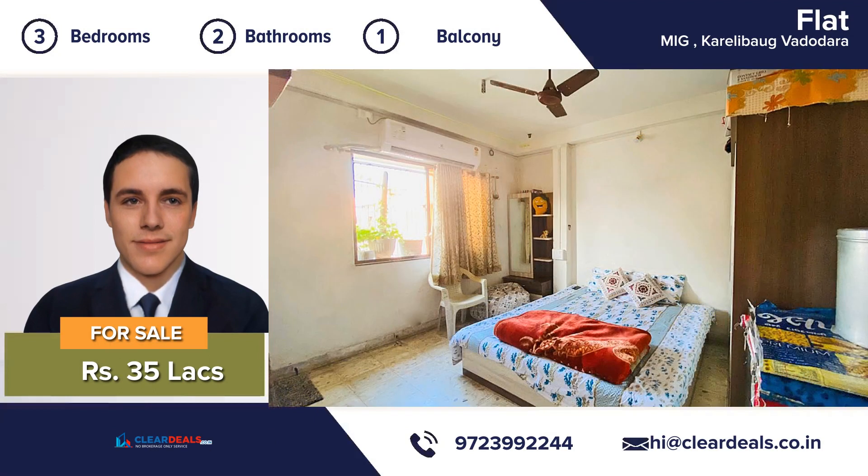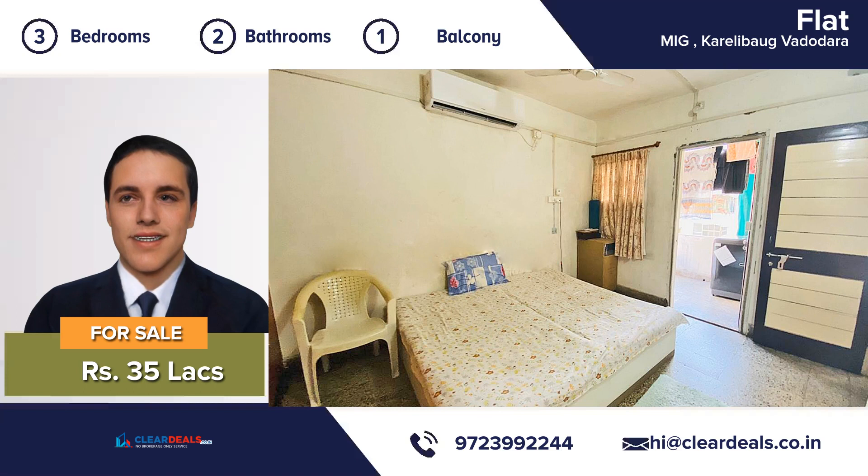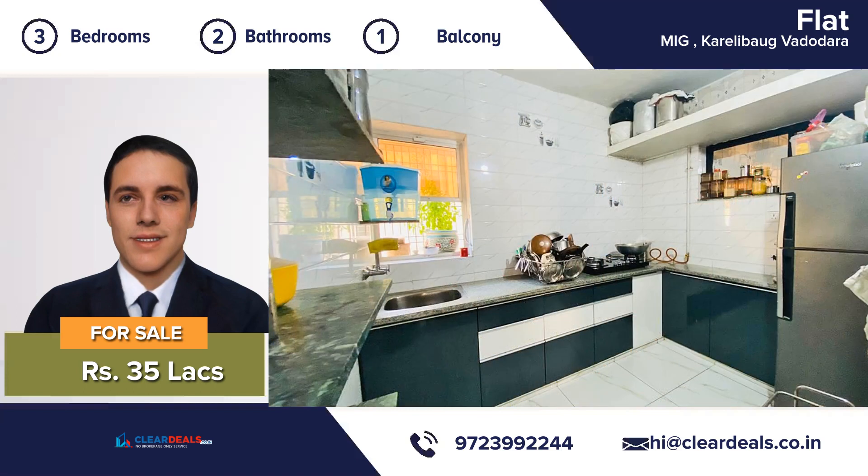An attractive decor 3 bedroom, 2 bathroom, 1 balcony, large eating kitchen and a beautiful living room — this house is move-in ready. It has been completely maintained from top to bottom.